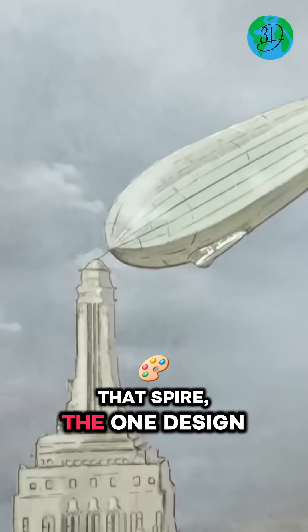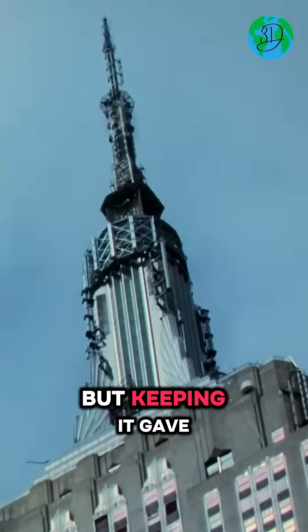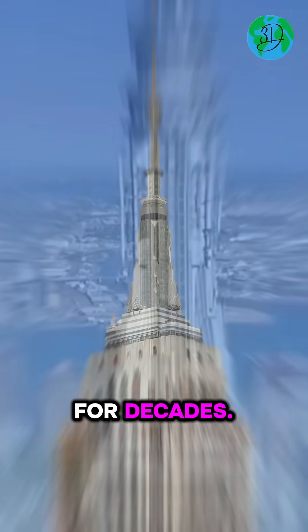That spire — the one designed for airships — never worked because the winds were too dangerous. But keeping it gave the building its iconic silhouette and helped it broadcast radio and TV signals for decades.